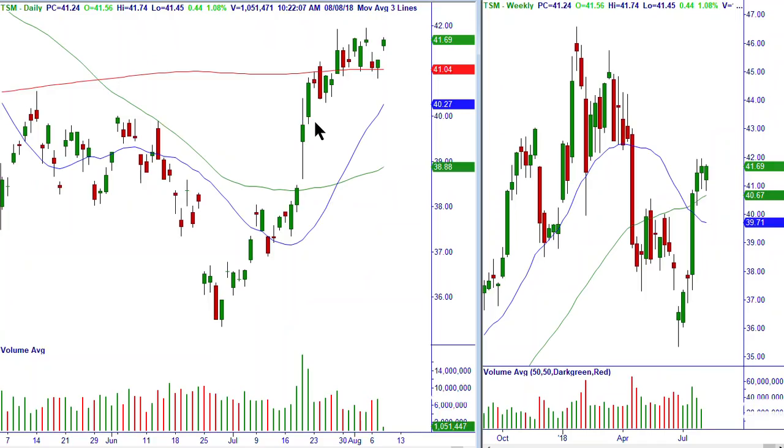The next one — there's absolutely no pattern whatsoever, and I can also tell it's an American Depositary Receipt, a foreign company trading on a foreign exchange, because of all these gaps. Absolutely no pattern here, so I have zero interest in that one.